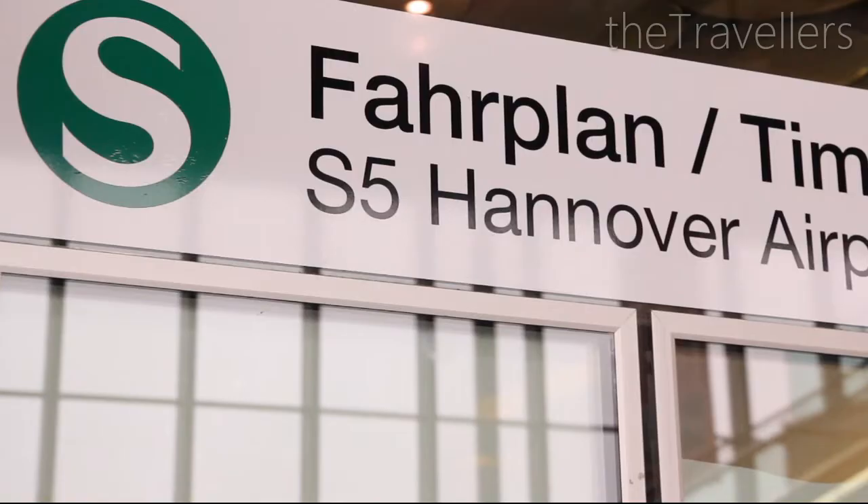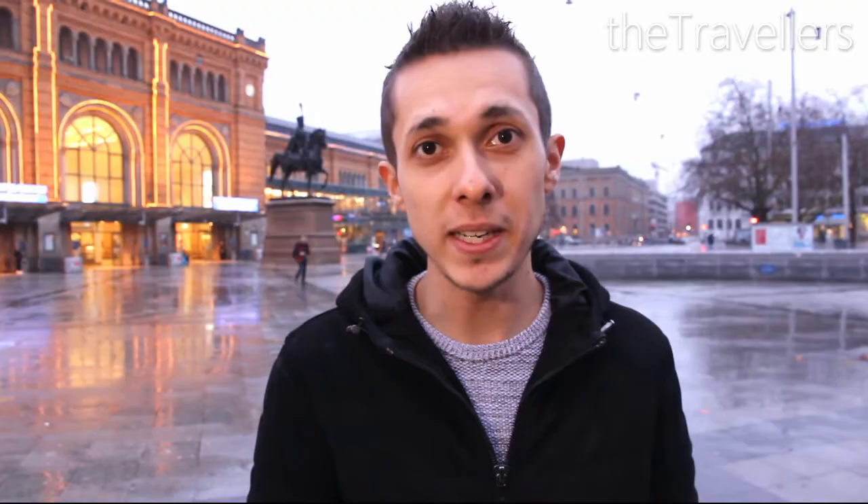From all over Europe there are direct flights to Hannover. From the airport take the S-Bahn Line 5 to the city center. The main station is one of the biggest in Germany, and from here you can go in all directions.